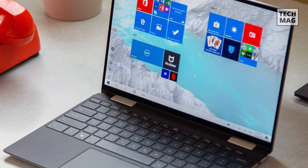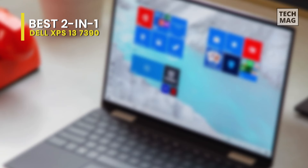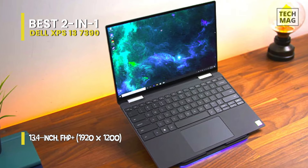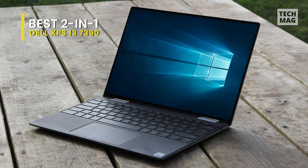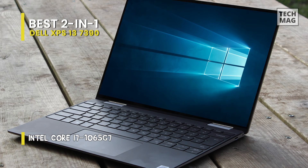Best 2-in-1: Dell XPS 13 7390. The Dell XPS 13 2-in-1 had to be almost perfect to dethrone HP's great Spectre x360 13, and it is. Dell's latest flagship 2-in-1 packs strong performance with its 10th Gen Intel Ice Lake processors. Created with a 13.3-inch 3840 by 2160 4K IPS panel and Dell Cinema improvements, it's well adapted for multimedia and entertainment.